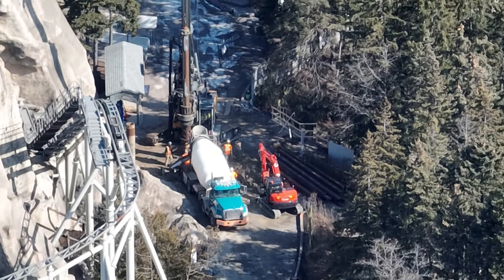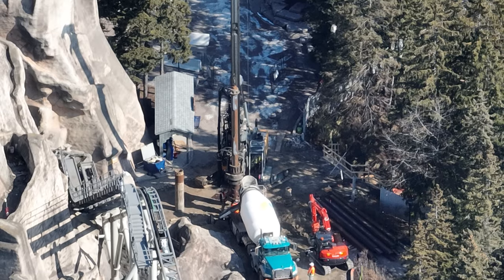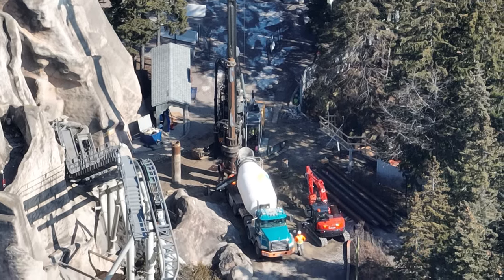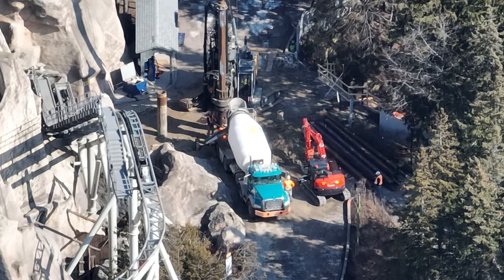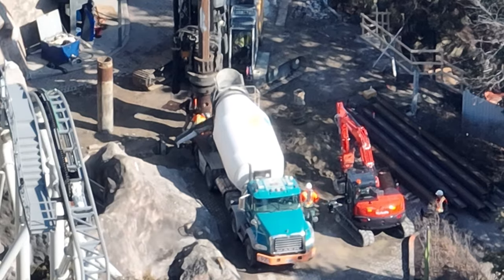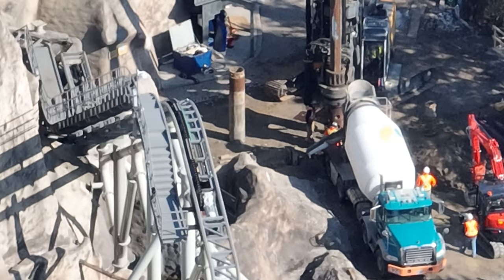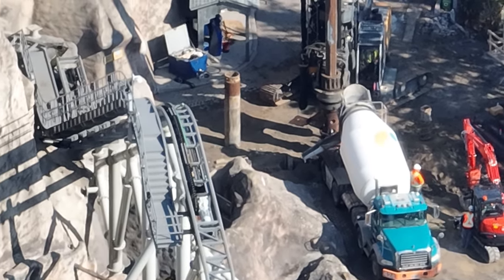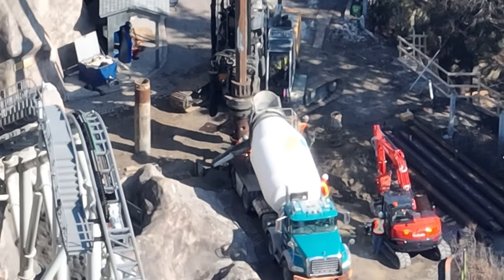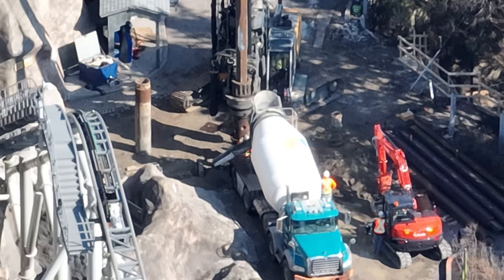Over here at our supposed — in quotations — maintenance tunnel, they're essentially just working on reinforcing the existing maintenance tunnel, which is a little confusing in practice. It is a little weird that they were putting so much work into a maintenance tunnel. We have heard from some pretty trusted sources that the new tunnel is the one we should be paying attention to, and that this was actually just reinforcement work. So we're not going to rule out this tunnel being used for a roller coaster fully yet, but we are going to focus a little more on the other tunnel.